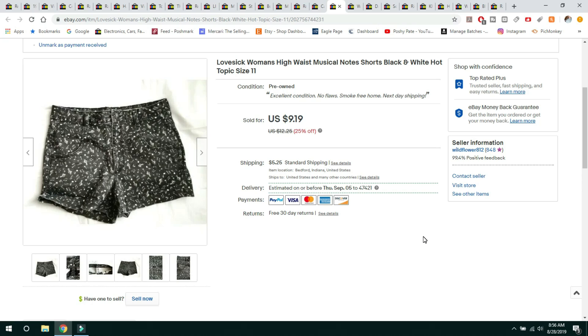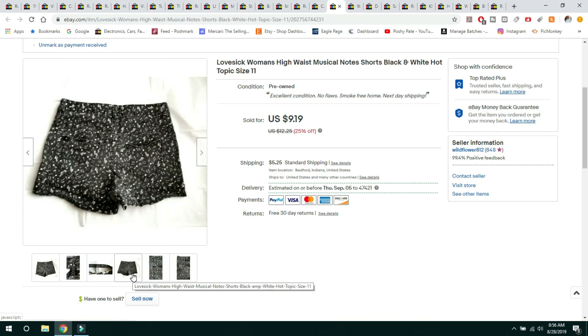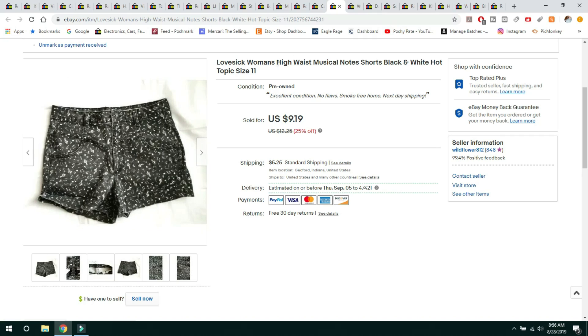I've had these lovesick high-waist shorts for probably two years. They were cute with musical notes on them. What I did was end the listing, brighten up the pictures a little bit, and swap some words around in the title — like putting lovesick women's musical note high-waist differently arranged. They ended up selling on a 25% off sale for $9.19, buyer paid $5.25 shipping, shipped first class. Won't buy these again — I had them listed on Poshmark and Mercari for a couple years too and they still didn't sell there either.